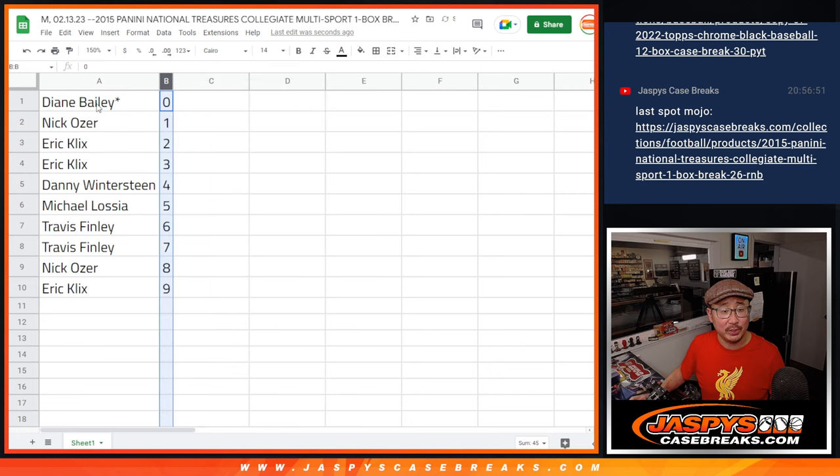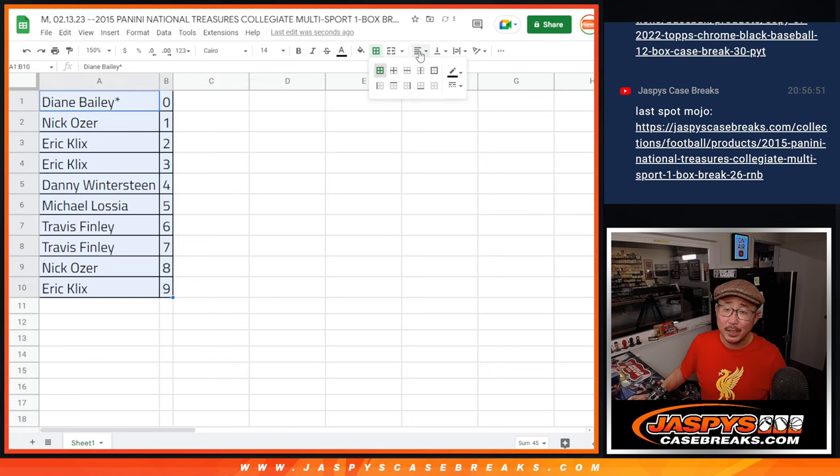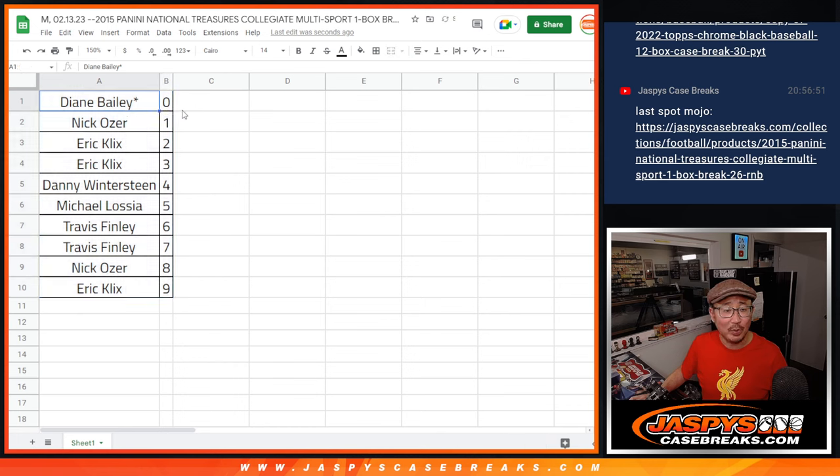Now, zero gets any and all redemptions, including one-of-one redemptions. But as is the risk with old product like this, Diane, unfortunately the redemptions in here are expired — but you can still contact Panini to see if they can get something back for you. We're going to pause the video, see if there's any trades, and come back and do that final box.